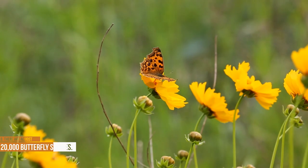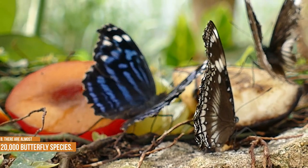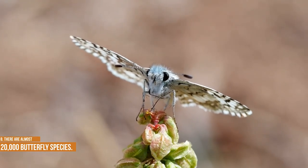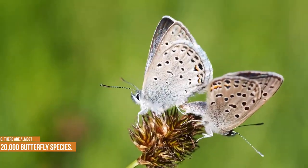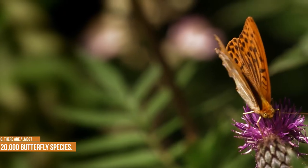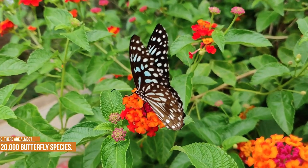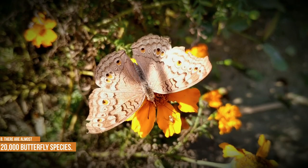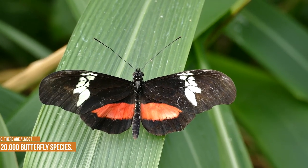There are almost 20,000 butterfly species. If you'd ever consider memorizing all the various species of butterflies, it may take longer than you were anticipating. An easier starting point would be those species regularly occurring in the lower 48 states of the US — still, that number is right around 575. We're recommending note cards, or perhaps focusing on the butterflies you find in and around your yard this spring and summer.